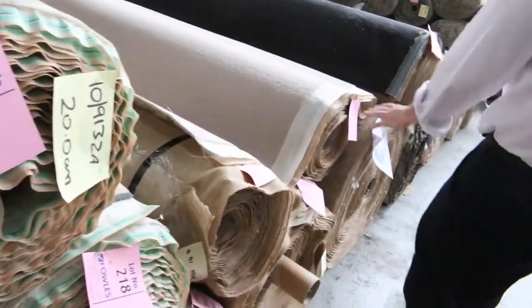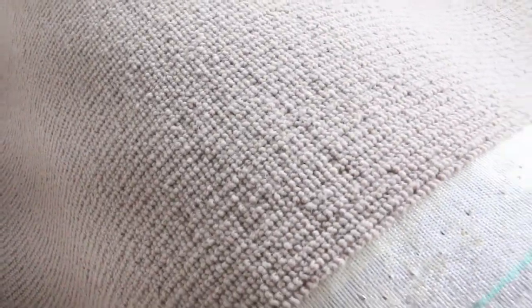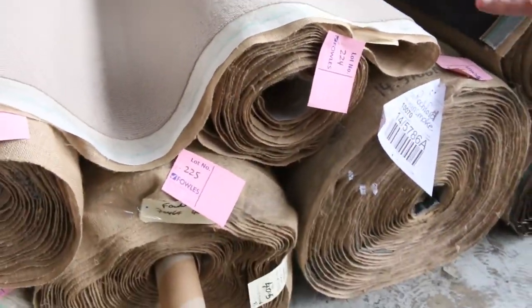Then we move on to some nice wool loop pile — 100% wool, hardwearing carpet again. If you want large quantities of carpet, there's a good quantity of that.